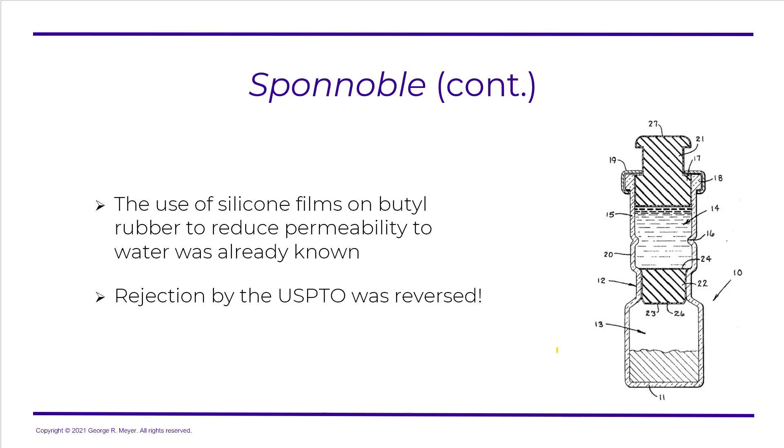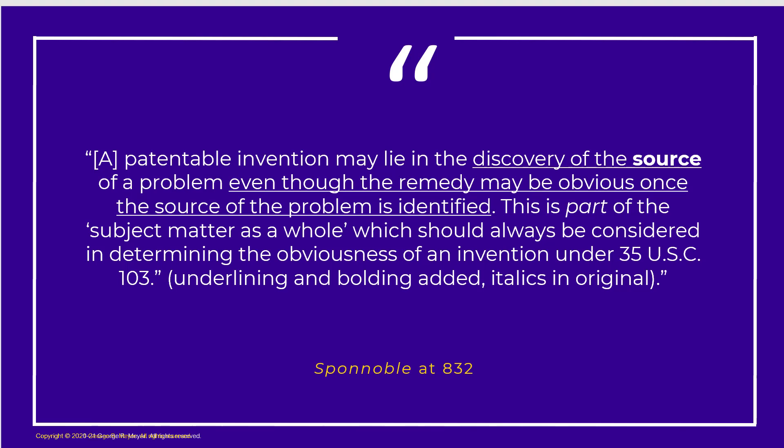Of course, the USPTO rejected — and of course, the USPTO was reversed. Here's the key point within Spinoble: a patentable invention may lie in the discovery of the source of a problem, even though the remedy may be obvious once the source of the problem is identified. This is part of the subject matter as a whole, which should always be considered in determining the obviousness of an invention under 35 USC 103.